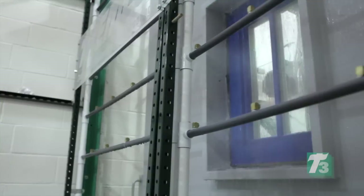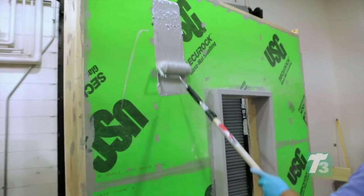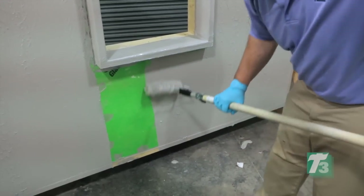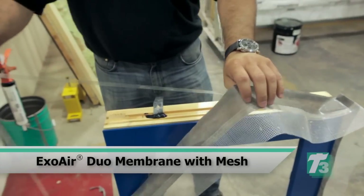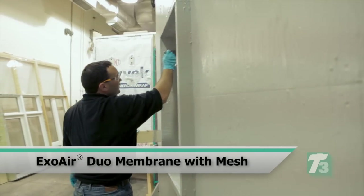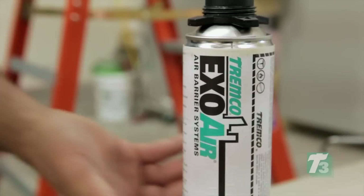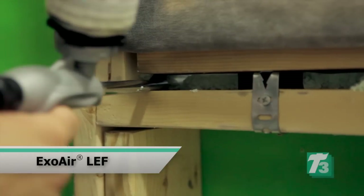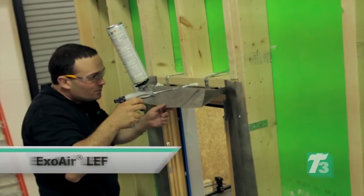First, we tested the wall assembly where ExoAir 230 was used as the exterior air and water barrier with liquid flashing. To seal the gap on the exterior, a dual membrane with mesh was used to embed ExoAir 230 and make that air and water tie transition into the tape and window assembly. The air gap was sealed with LEF foam, which has great sealing properties — it's low expansion and great for window and door installation.